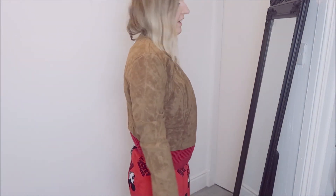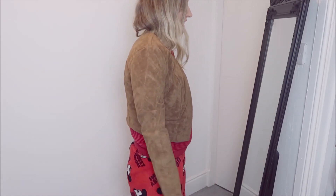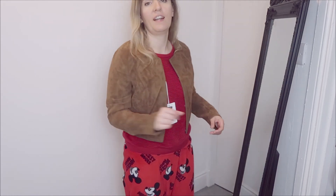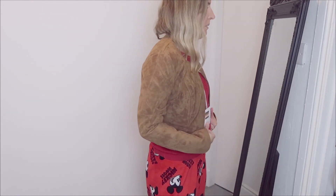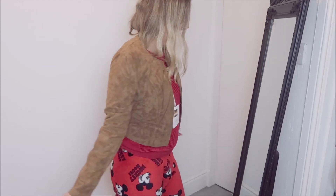Last we have the other suede jacket - the brown one. As I said with the black one, it's something I'm definitely going to get so much wear out of. The suede is really nice, stiff, and really good quality. I like the way it zips and the way it fits me. I'm definitely keeping this one as well as the black one. And yes, I did change into my Mickey Mouse sweatpants!